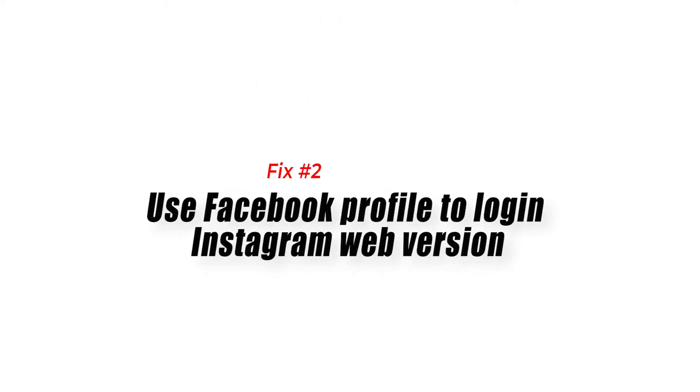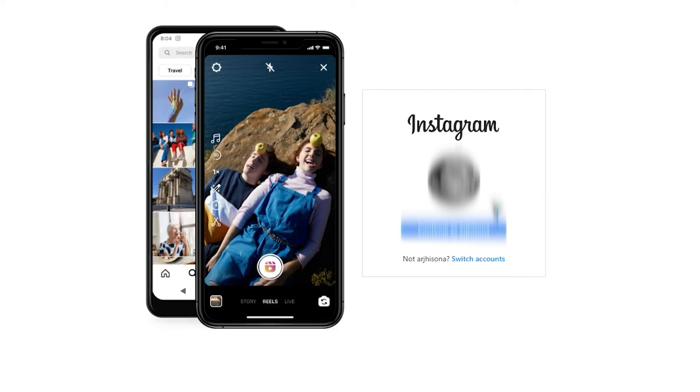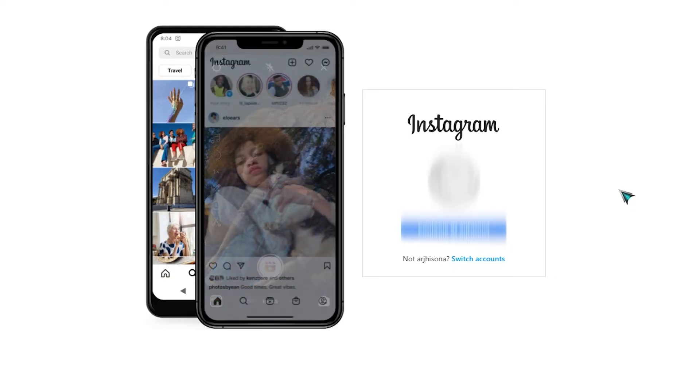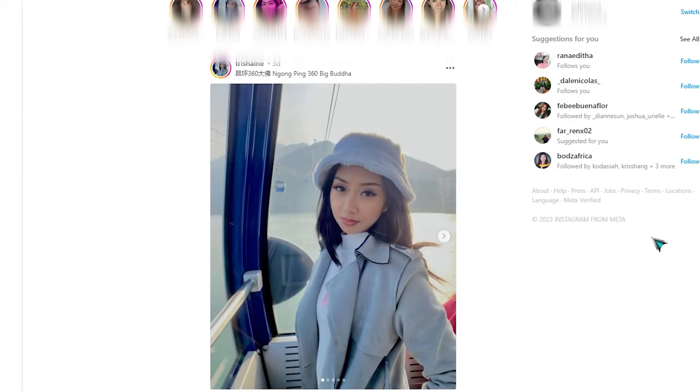Fix 2: Use a Facebook profile to log into the Instagram web version. This is only possible if you had previously linked your Instagram and Facebook accounts. Connecting Facebook to your Instagram account is recommended — by connecting them, you can avoid being hacked and swiftly fix the Instagram 'Sorry Something Went Wrong' issue. This is one of the approaches that has worked for a lot of people.